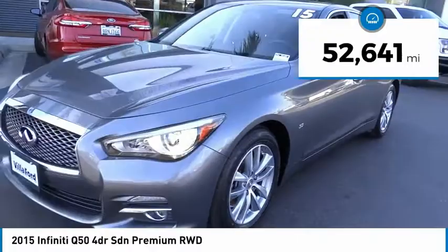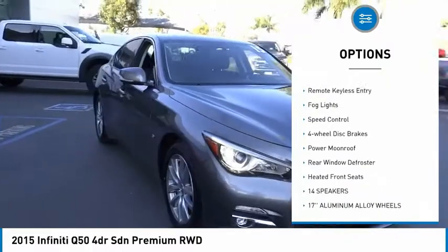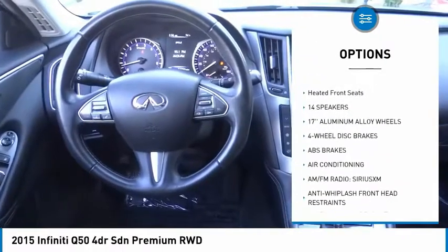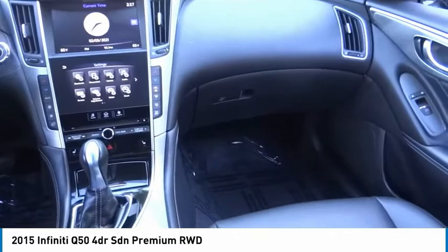This vehicle has less than 55,000 miles. Here are some of this vehicle's great options: electronic stability control, brake assist, traction control, remote keyless entry, fog lights, speed control, four-wheel disc brakes, power moonroof, rear window defroster, and heated front seats.